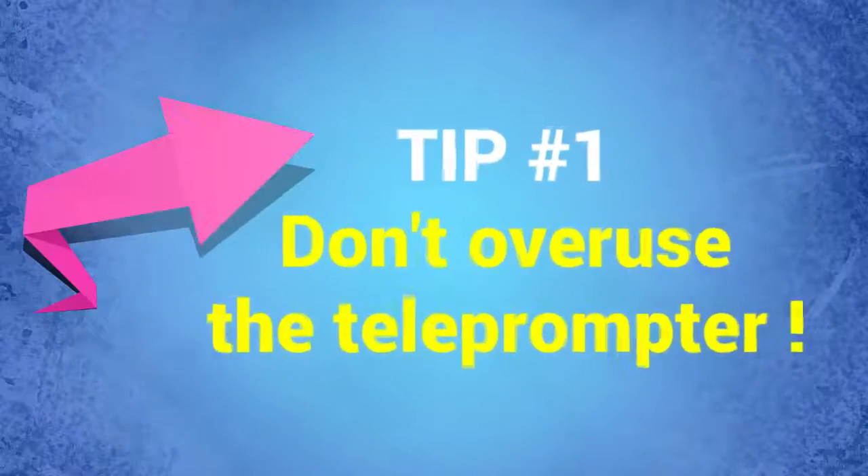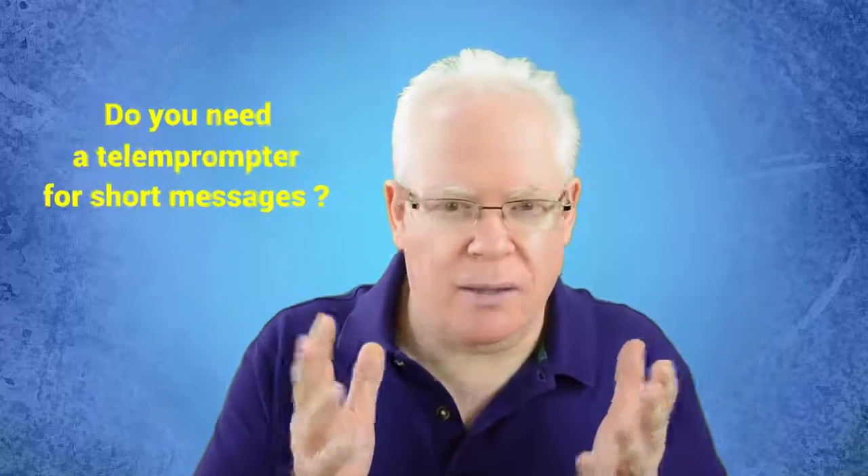Tip number one: don't overuse the teleprompter. If you need to produce some short messages and it's something you're very familiar with — you don't struggle to communicate the message and you're confident — then sure, you don't need to use the teleprompter. After all, you want the natural you to come out. However, if you have longer material to communicate, like a course, a video sales letter, or other training material, then obviously it's not practical to be memorizing.